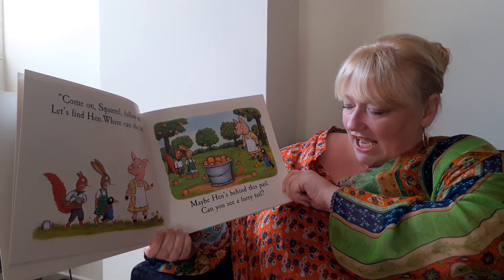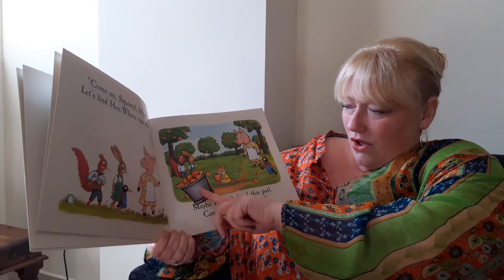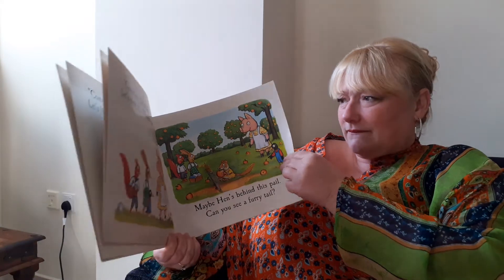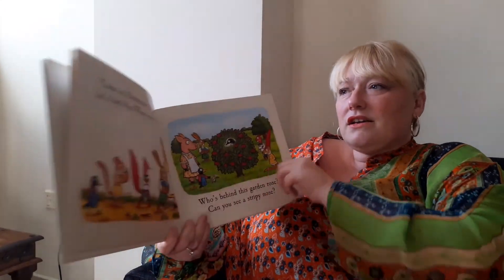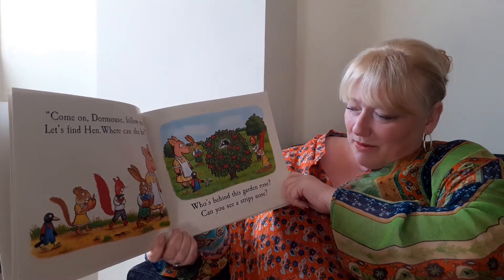Can you see a furry tail? Let's have a look. Come on Dormouse, follow me. Let's find Hen. Where can she be?